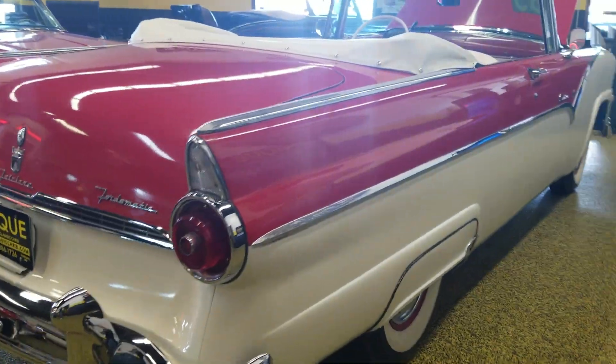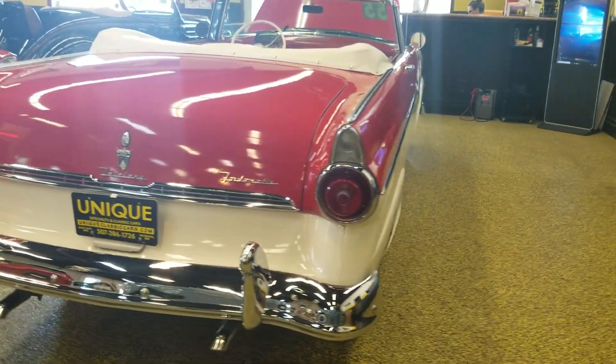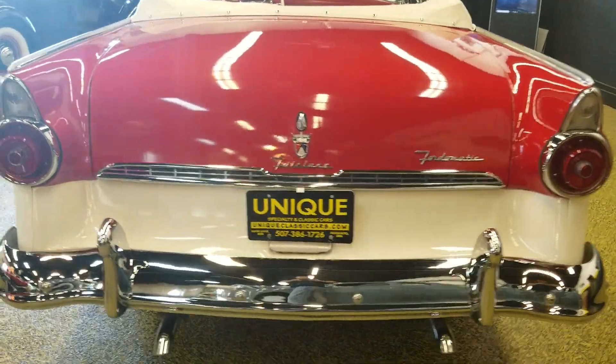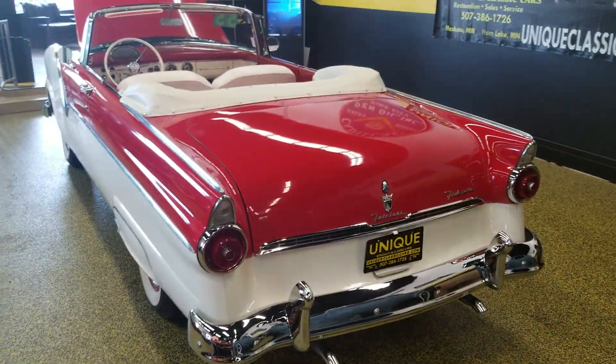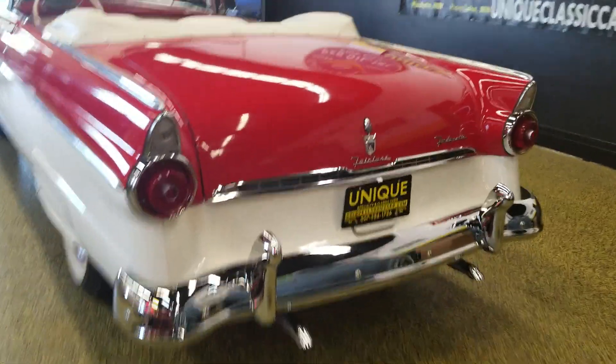Coming around to the back side, you'll see it does have dual exhaust. This car is an automatic — Ford-o-matic as they called it. You can also get these in three-speed manual, but this one is indeed an automatic.